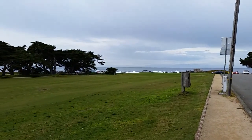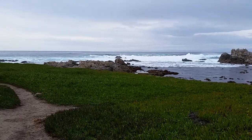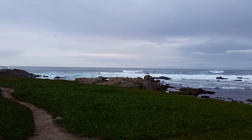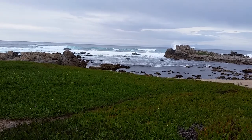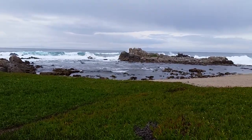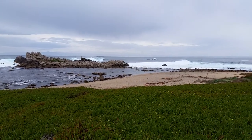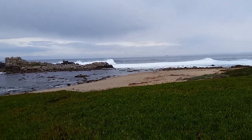Maybe tomorrow I'll see Pebble Beach Golf Course which is nearby. And here we are at the end of Sillamar Avenue at Shoreline Park — look at those waves. They are really big today. That's some impressive surf.